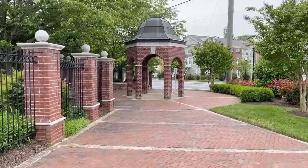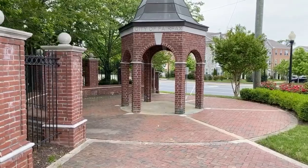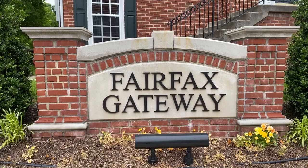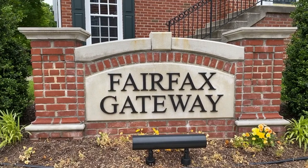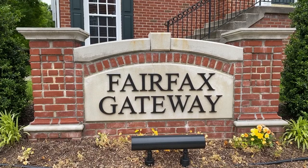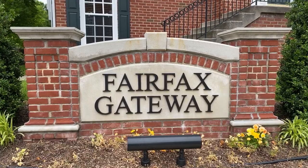I just walked down the sidewalk to the other corner of the neighborhood to show you this cool little feature here. Thanks so much for taking the time to watch this video of our new listing in Fairfax Gateway. If you'd like to see more videos like this and on various related real estate topics, please subscribe to my channel by clicking the red button below. Have a great day.